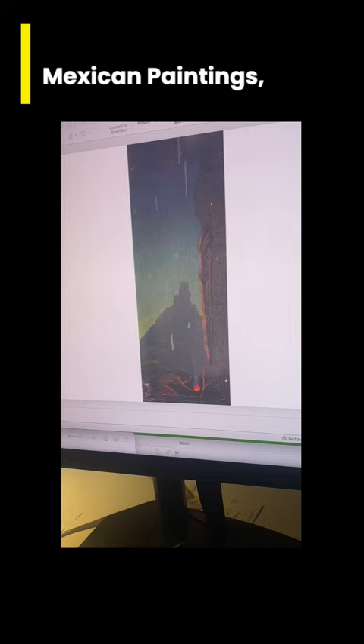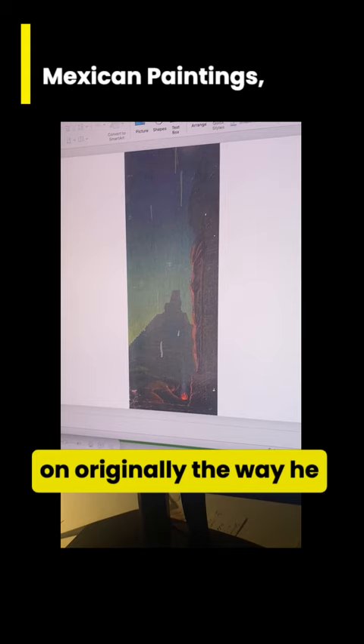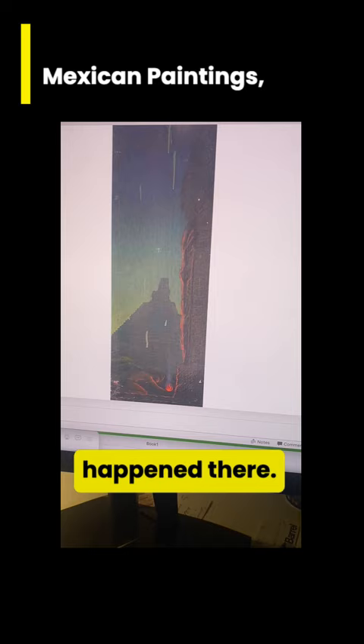I don't know what those drips of paint are. They are, I think, originally the way he painted it. I'm not sure what happened there, but anyway, that's the way we've kept it.